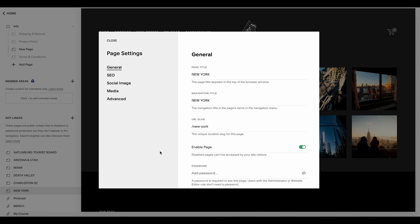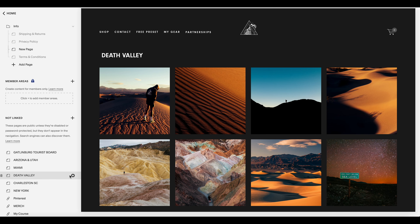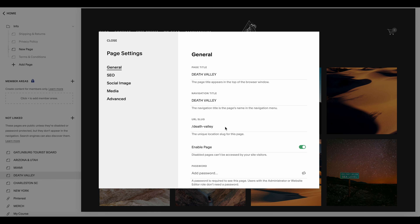What's great about utilizing unlinked pages is they still have a live URL slug. When you click on the gear icon, you can see the URL associated with each page. So if you're working with a client through email and they're interested in an urban location, you can send them directly to your website slash New York and they see that specific portfolio. The same concept applies if a client wants remote images — you can send them directly to your Death Valley portfolio.